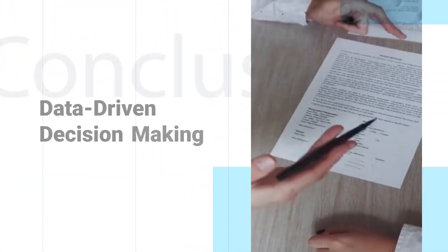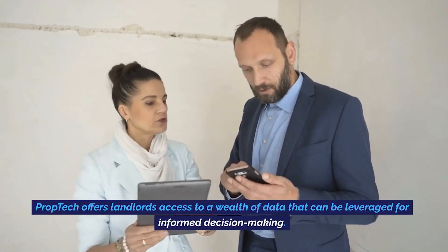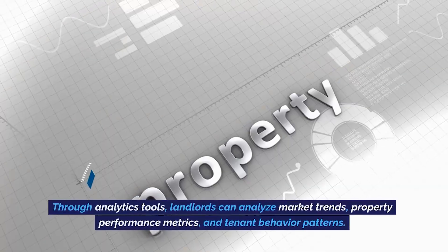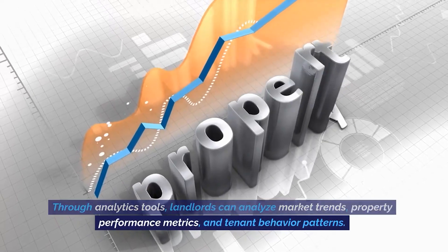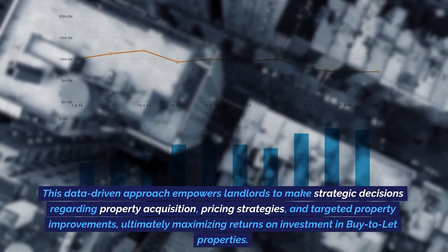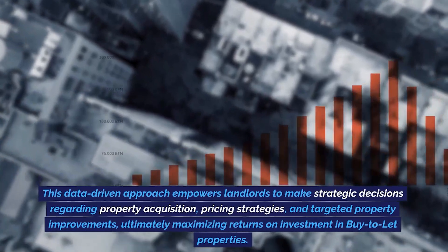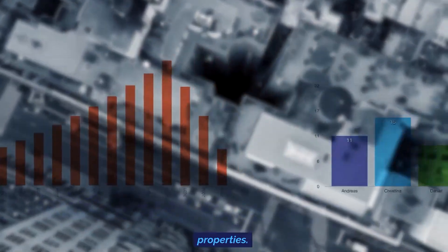Data-driven decision-making. Prop tech offers landlords access to a wealth of data that can be leveraged for informed decision-making. Through analytics tools, landlords can analyze market trends, property performance metrics, and tenant behavior patterns. This data-driven approach empowers landlords to make strategic decisions regarding property acquisition, pricing strategies, and targeted property improvements, ultimately maximizing returns on investment in buy-to-let properties.